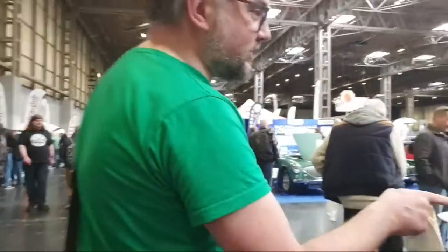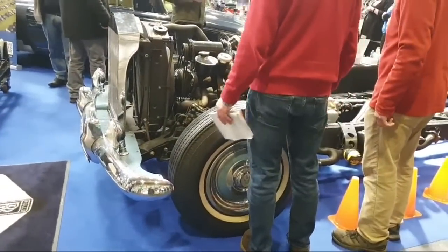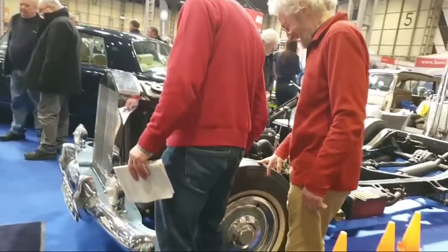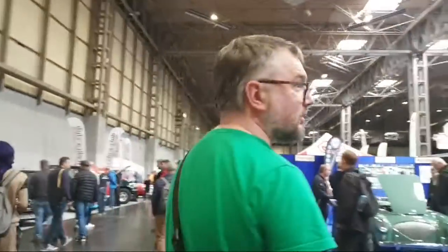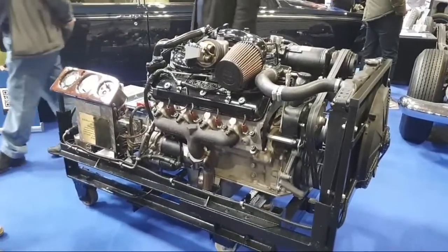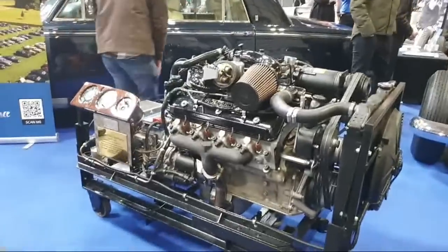This is a Rolls-Royce Silver Cloud chassis — the forerunner of the Silver Shadow, still with a separate chassis, coming out in 1958 with a 1965 number plate. Lovely people in the Rolls-Royce Enthusiasts Club. This looks like a working display engine — out of a Silver Spirit. Look at that: a full dashboard and everything. One of the best running engine displays I've seen.